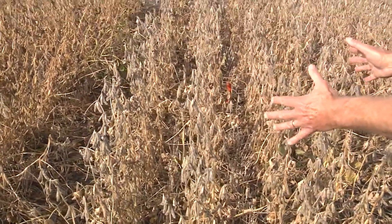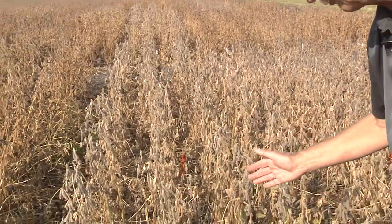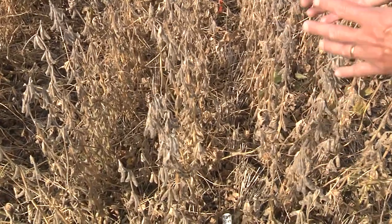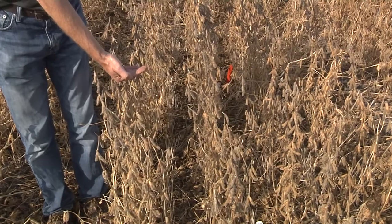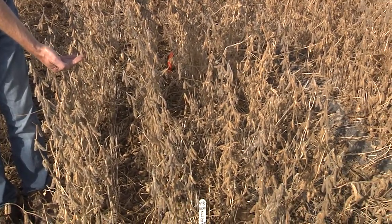We are looking here at the combination of the early maturity and the late maturing. This one is the early maturing but it was planted late. The plots in front of us here are the early planted variety with 12-inch row spacing and it is the early maturing variety.